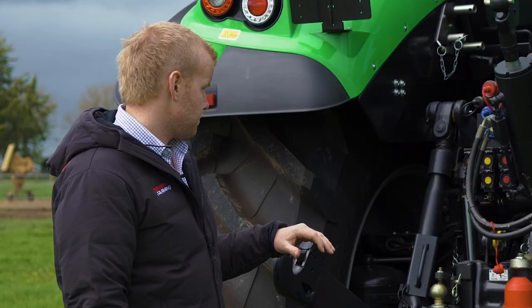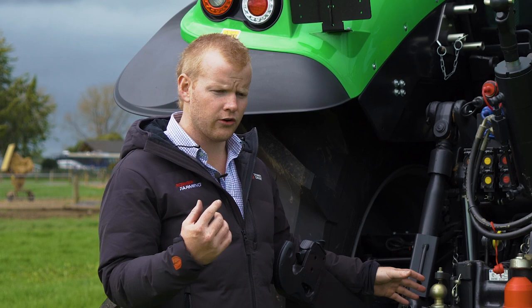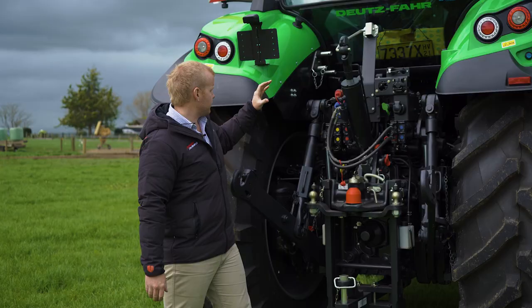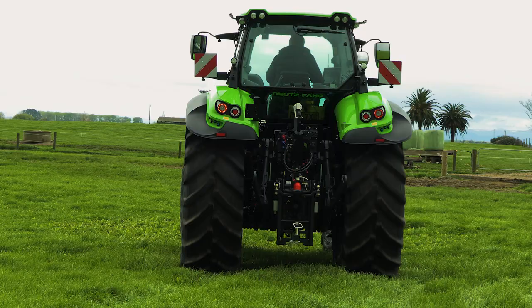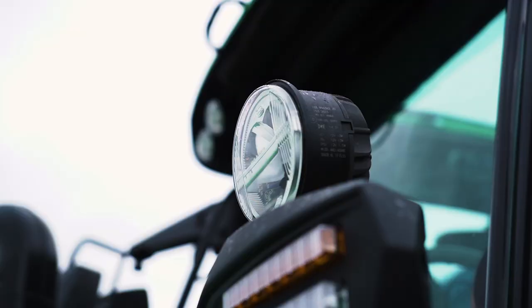In terms of transmission servicing, we've got our sight glass down the side here — again, nice and easy to access when you're walking around the tractor in the morning for your daily service checks. We've also got our linkage ball holder up top, so we can store our Cat 3 and Cat 2 linkage balls there — keeps them nice and handy so you don't have to dig them out of the toolbox every time.